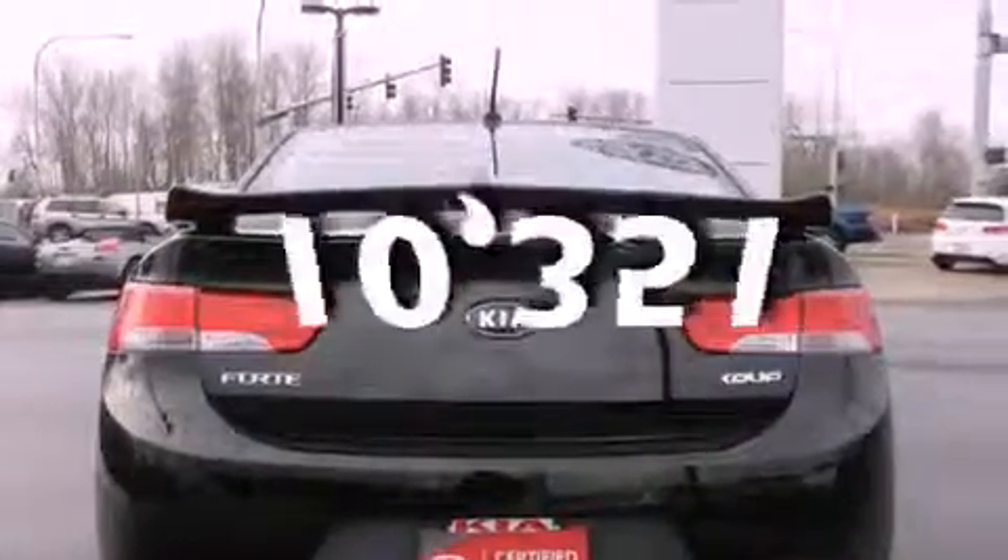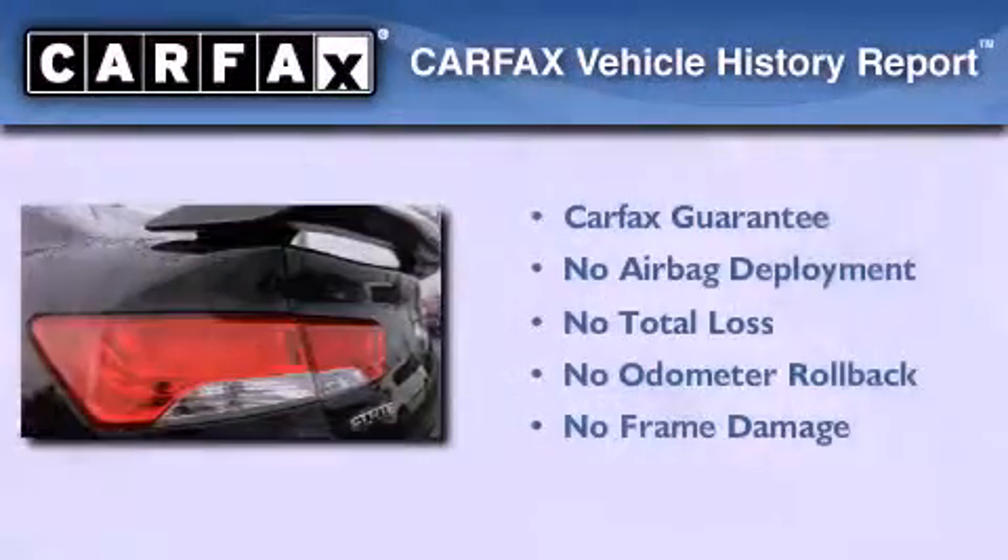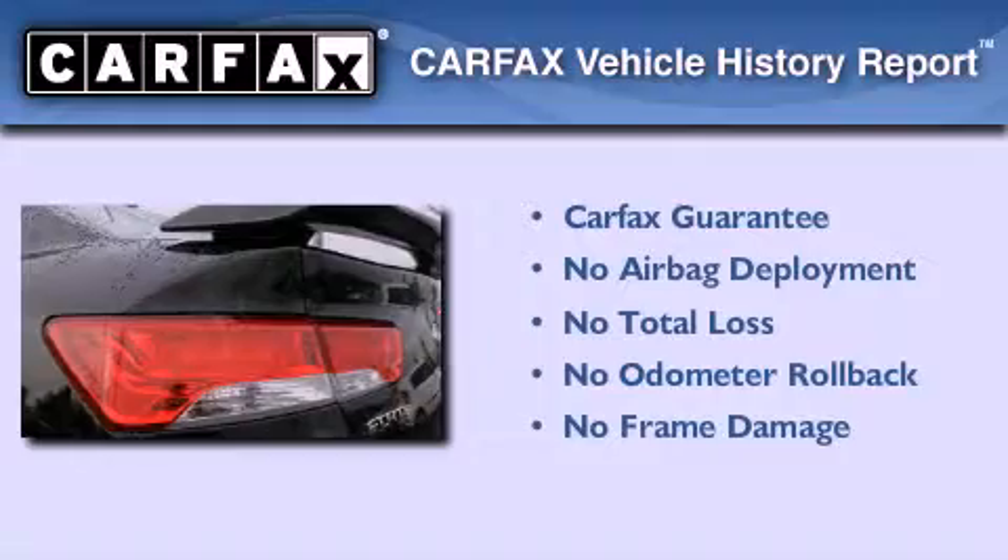This vehicle has fewer than 11,000 miles on the odometer. Not to mention that this Kia qualifies for the Carfax buyback guarantee.